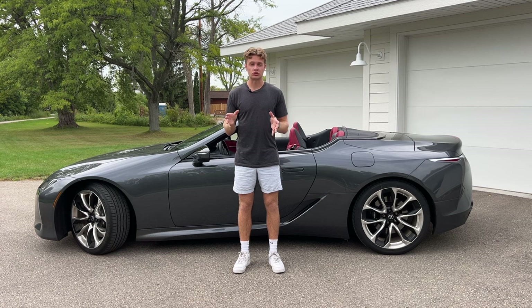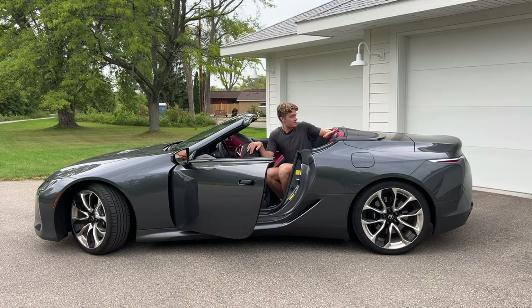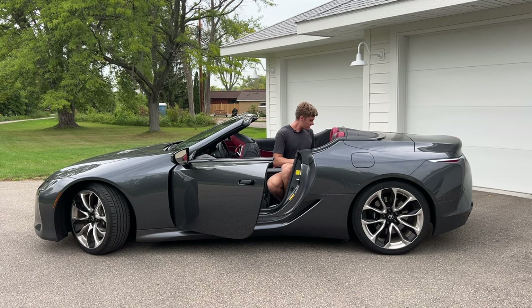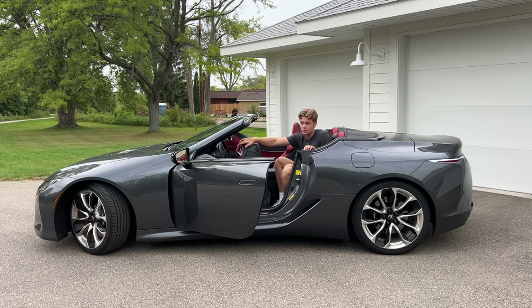So it sounds amazing and looks great, but that's not all you're going to need a car to do. There are four seat belts in the LC500 convertible. The rear area is very upright and very cramped, with the seat belt in the middle. The RCF track edition I had two weeks ago definitely had bigger back seats than this LC500 convertible, but this thing looks and sounds better.